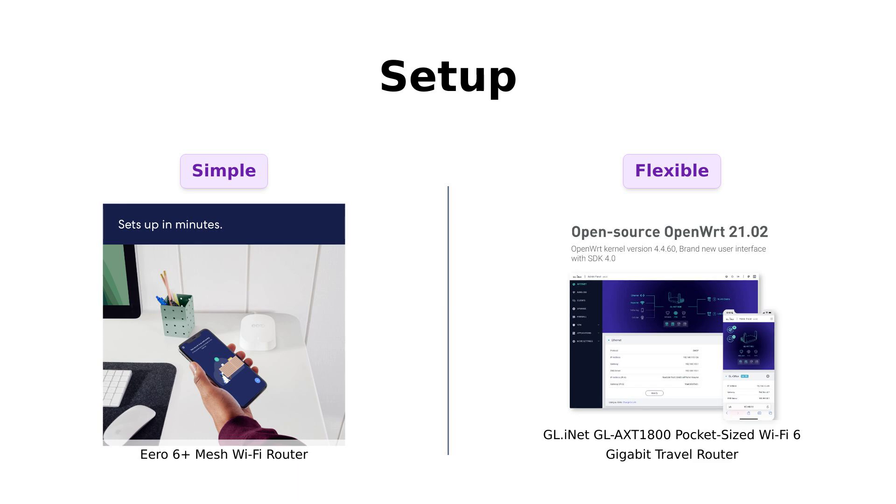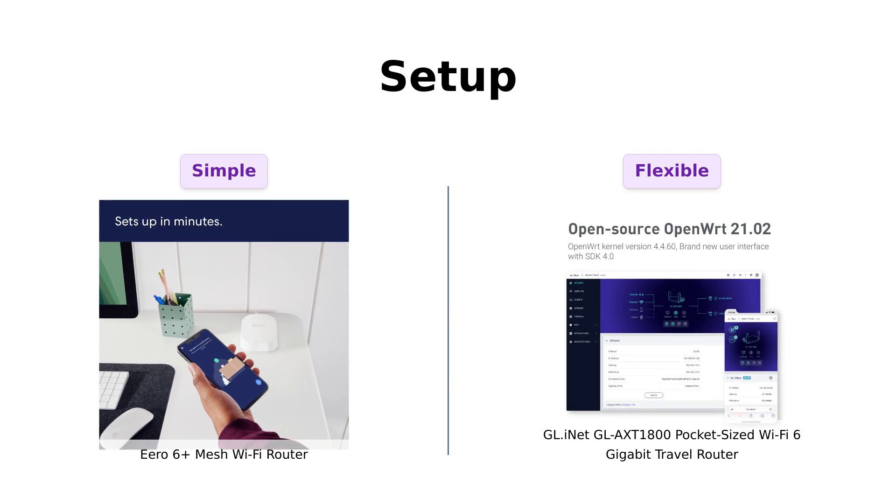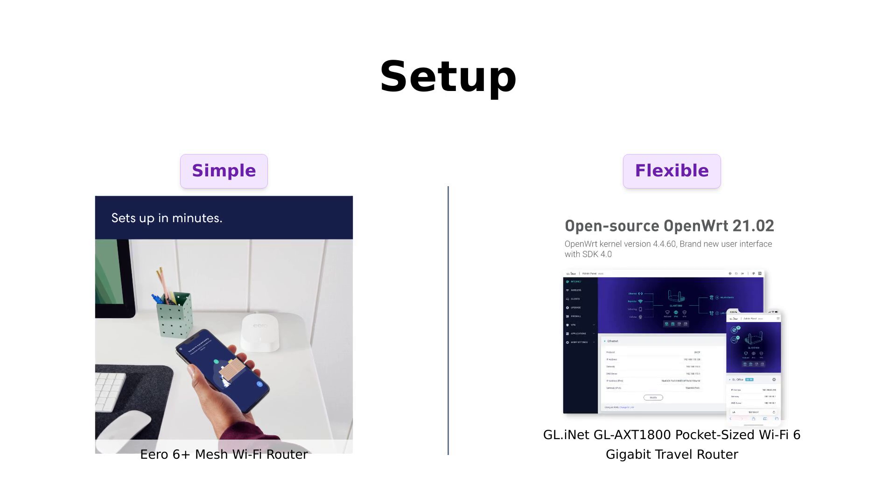Setup can make or break your experience with a router. The Eero 6 Plus promises an easy setup in just minutes, which many users confirm, saying it's as simple as plug and play. However, the GL-INET, while slightly more complex due to its OpenWRT firmware, still receives positive feedback for being manageable, even for less tech-savvy users.